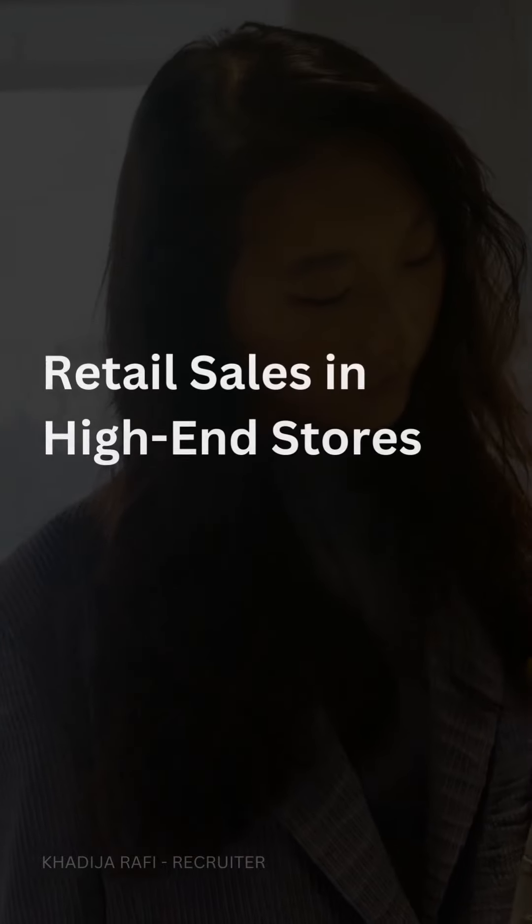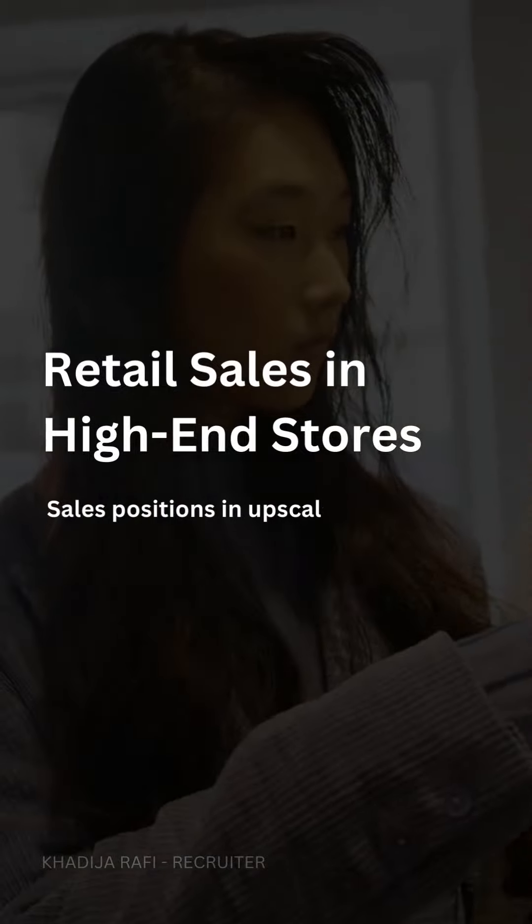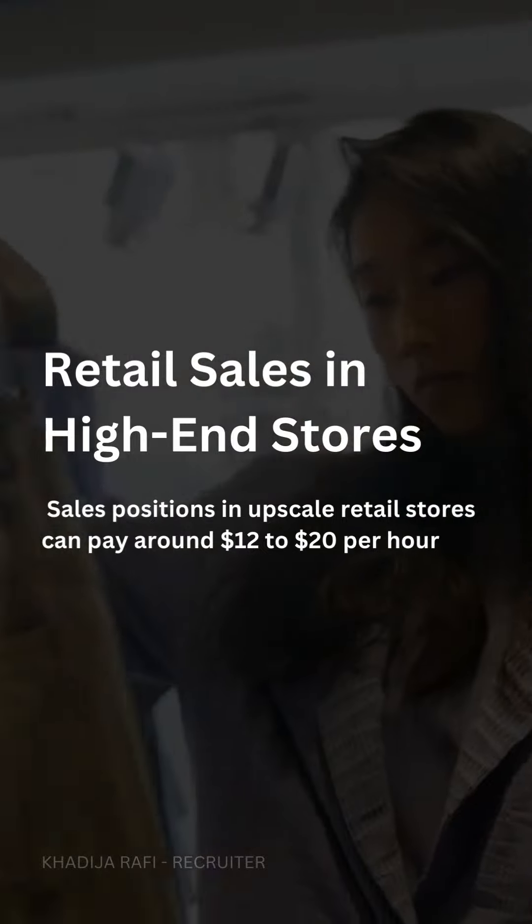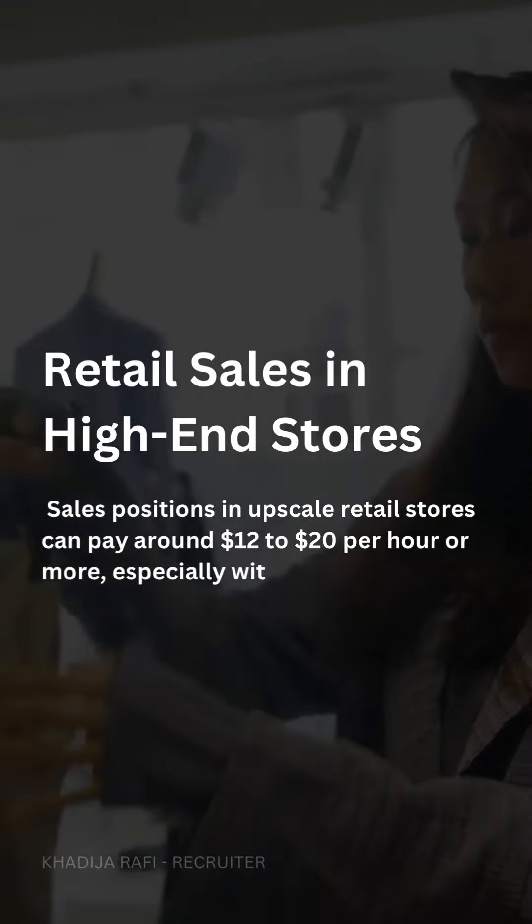Retail sales in high-end stores. Sales positions in upscale retail stores can pay around $12 to $20 per hour or more, especially with commission-based incentives.